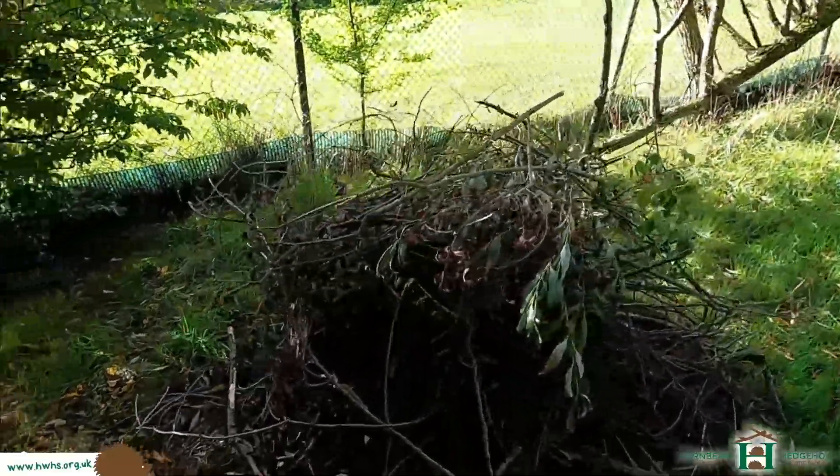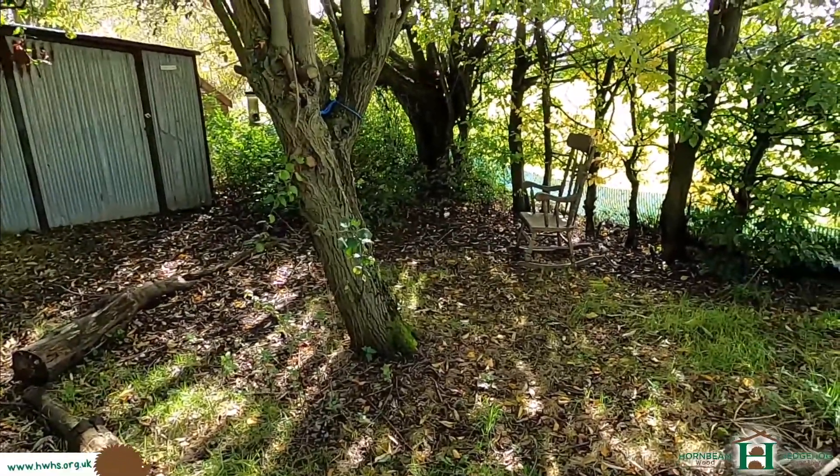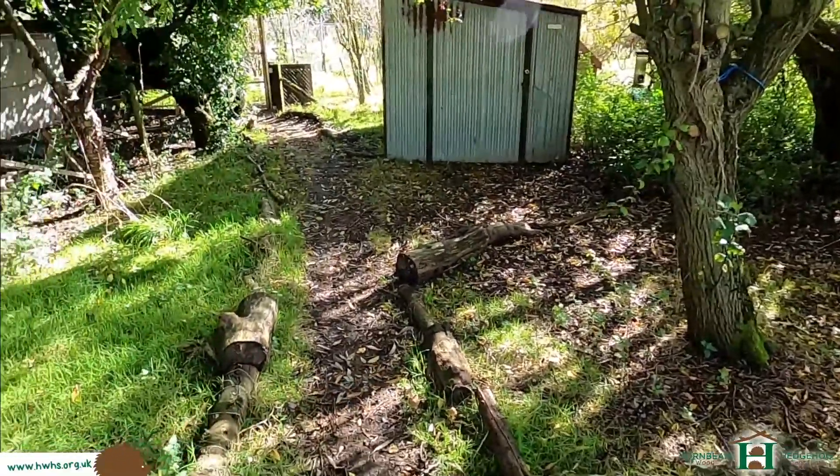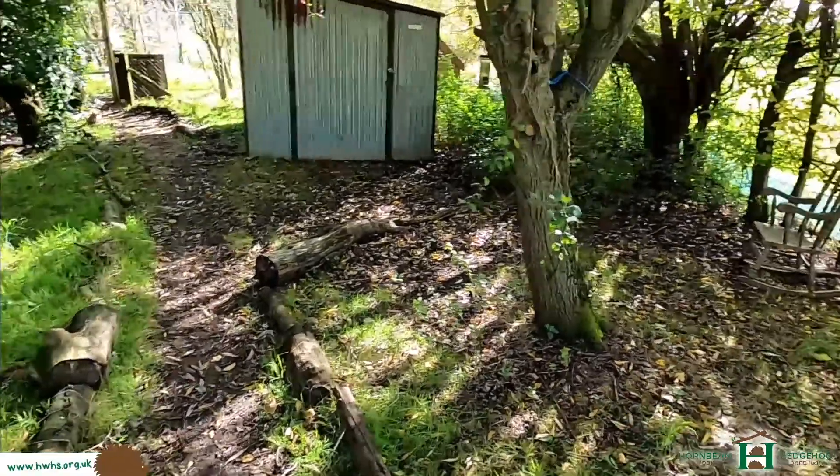Welcome to Hornby Wood Hedgehog Sanctuary. Just a few tips really. So it's autumn time, and what we're going to be doing is cleaning out hedgehog houses and putting out feeding stations.